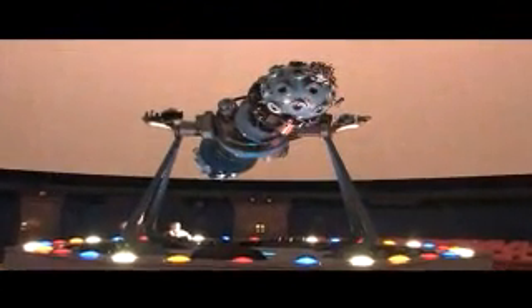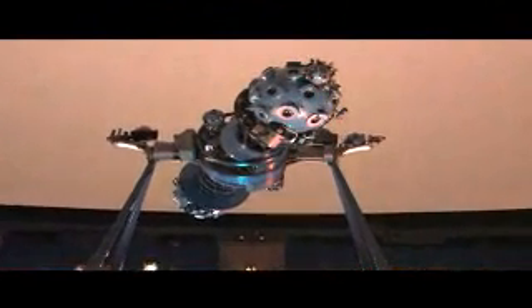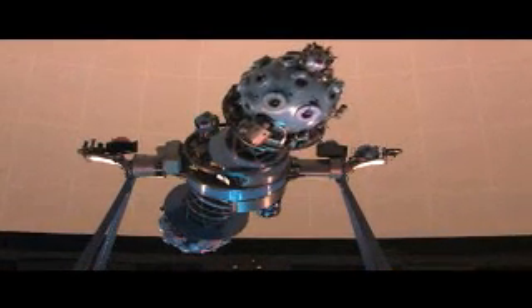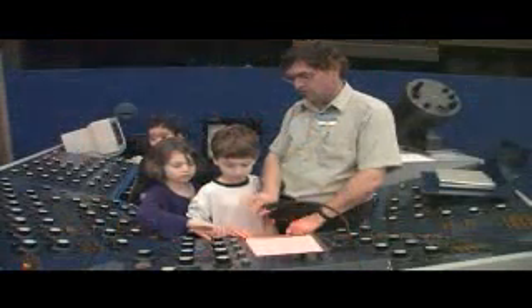More than 160,000 people visit Moorhead every year. For many visitors, a trip to Moorhead begins with a planetarium show in the Star Theater. Moorhead's historic Zeiss star projector is one of only five of its kind in the United States. It can project nearly 9,000 stars on the planetarium dome.